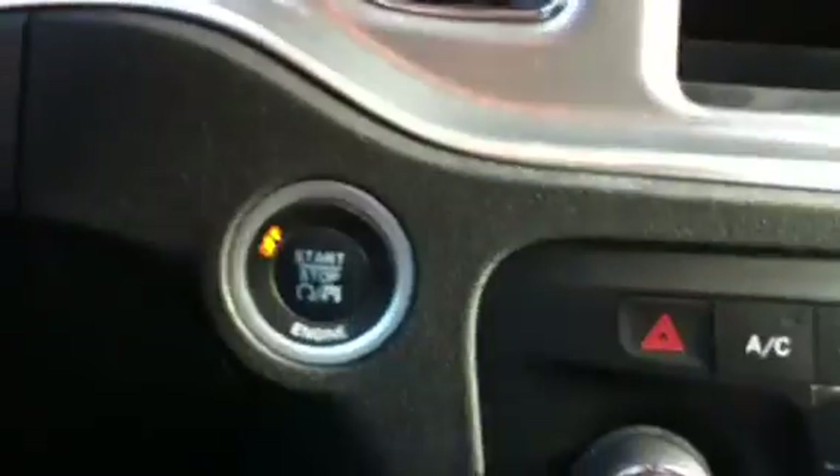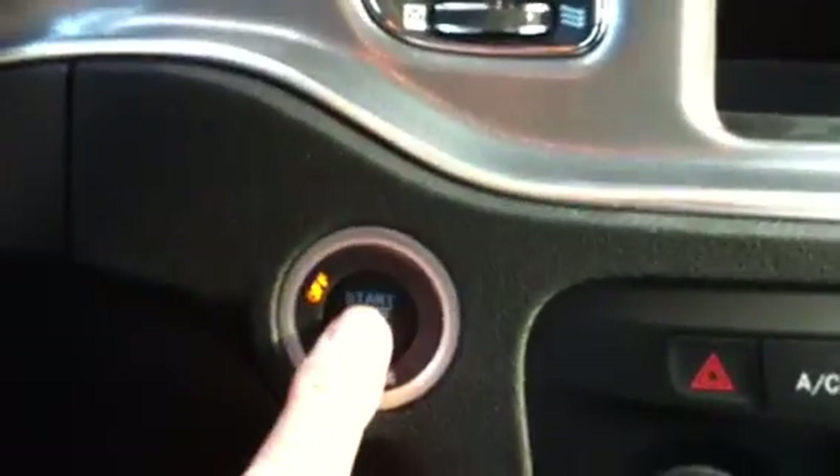With the fob it senses that you have it — you just press the start button and away you go.